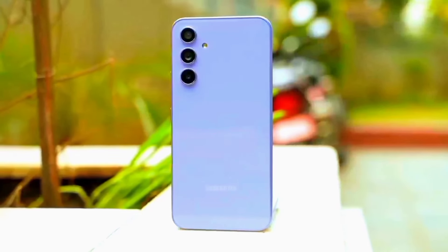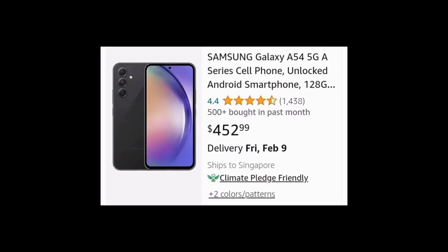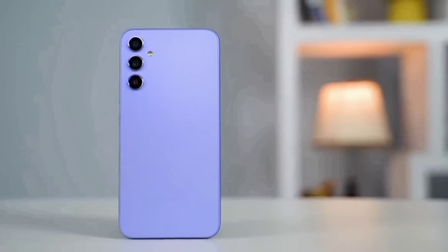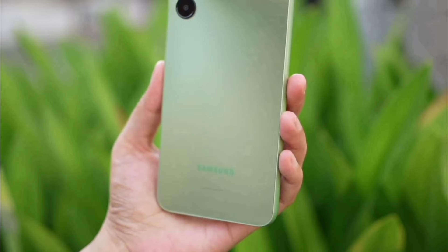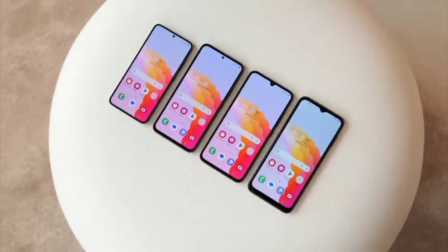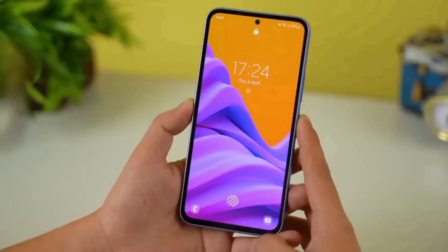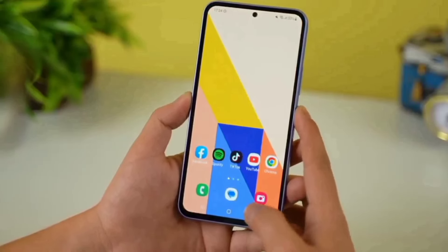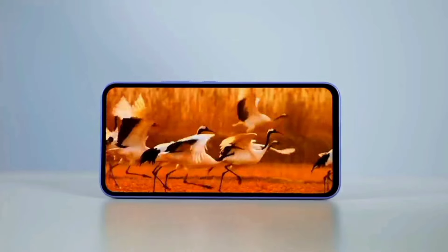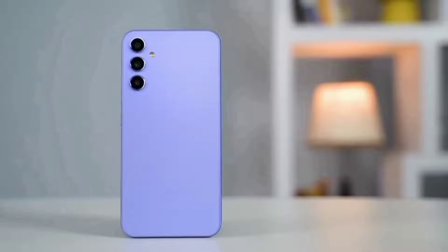Which leads me to the next mid-range phone, the Samsung A54. At the pricing of $253, the A54 combines both the features of the A05s and A34 and brings them to a new level — from a simple unboxing experience, an in-display fingerprint scanner, a 1080p AMOLED display, a 120Hz refresh rate, and the same minimalistic design.